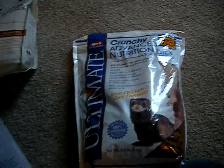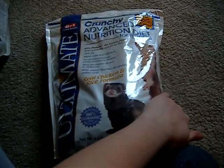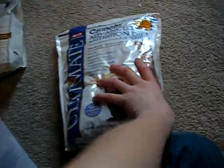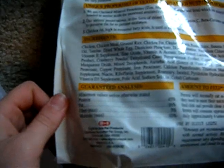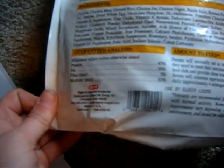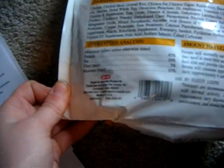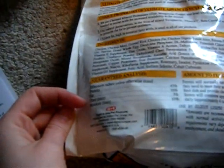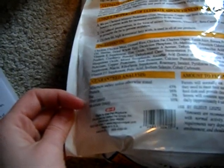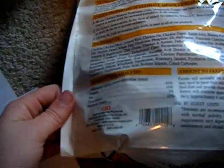They make another one that's the soft moist, and the ingredients really aren't that great. When you pick a food, you have to look at the guaranteed analysis. For this one, protein is 45%, fat is 16%, fiber is 3%, and moisture is 10%. One thing I don't like about this food is that the fat is really low. After reading more, I found out you really want your fat to be around 20%, so I try to supplement that with two other foods that are a little higher in fat.